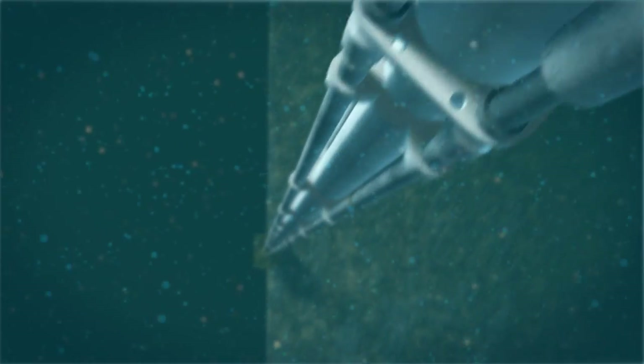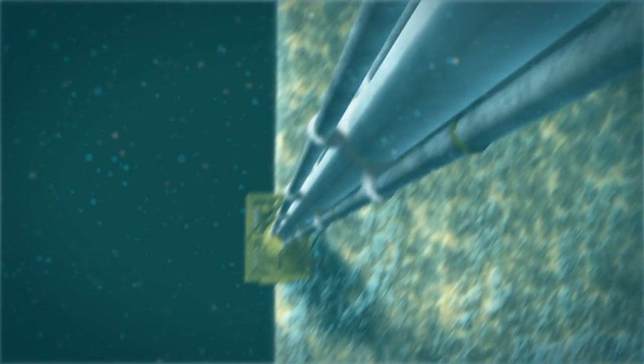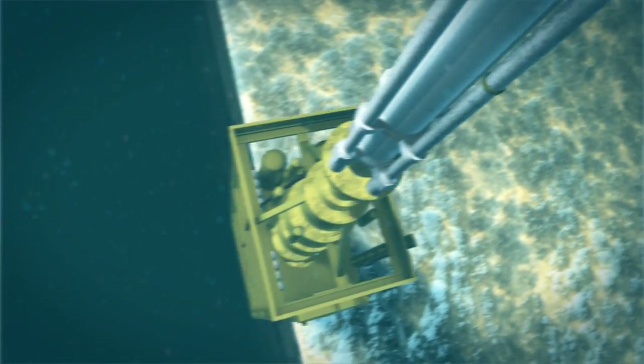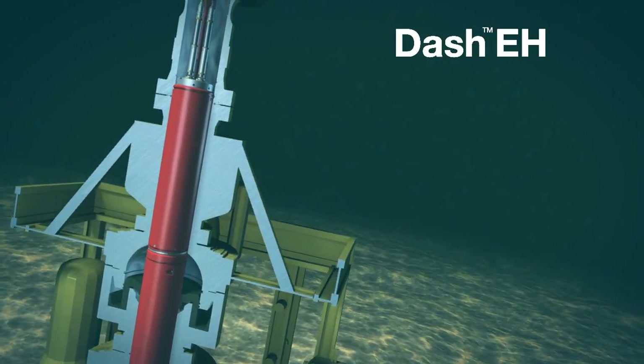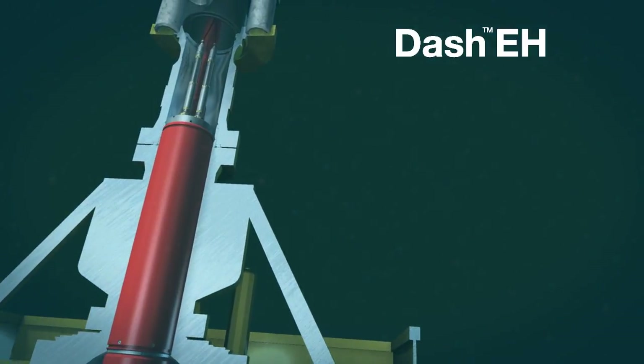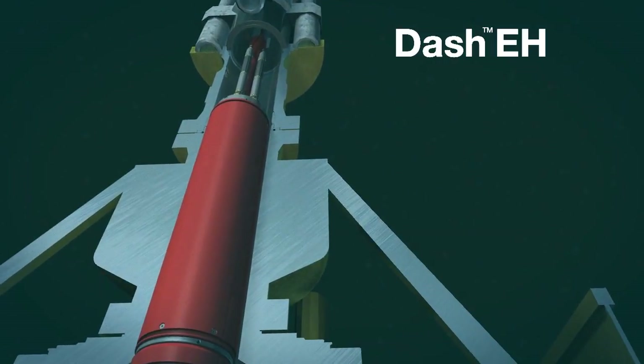In this challenging situation where risk increases exponentially, time is of the essence and reliability is key. The DASH-EH control system is a key safety technology designed to work in conjunction with VETO, Halliburton's premier 15,000 PSI subsea safety system.